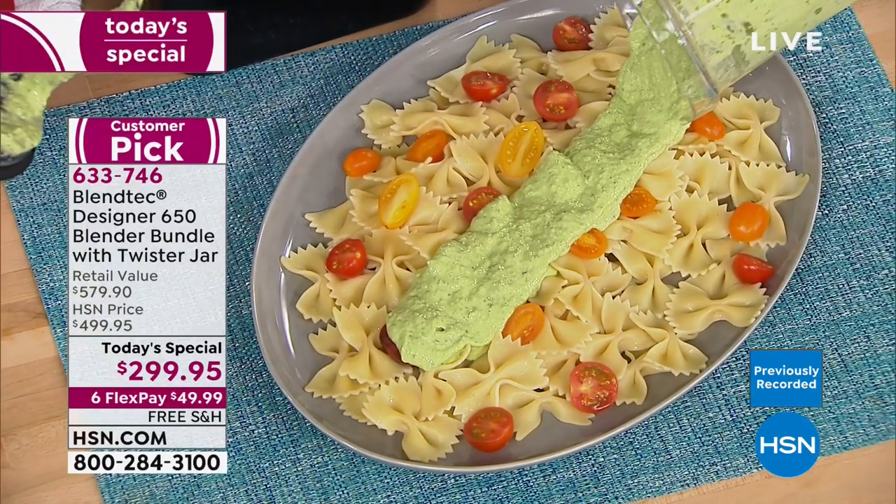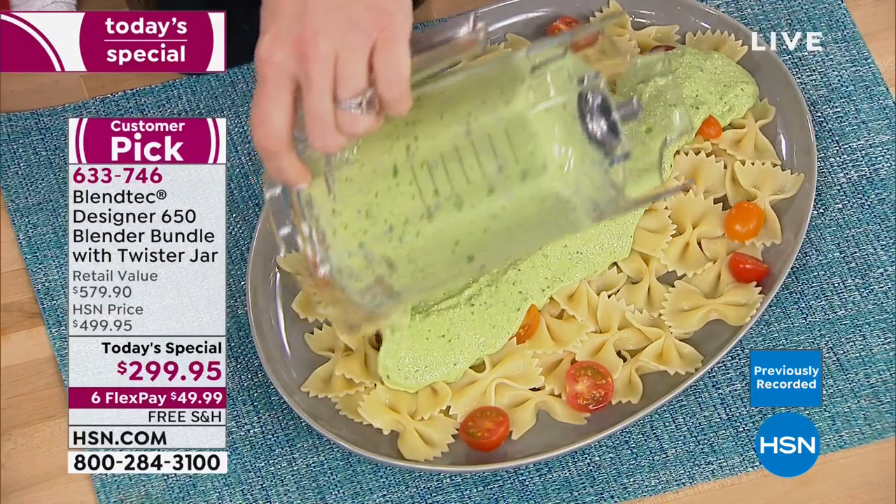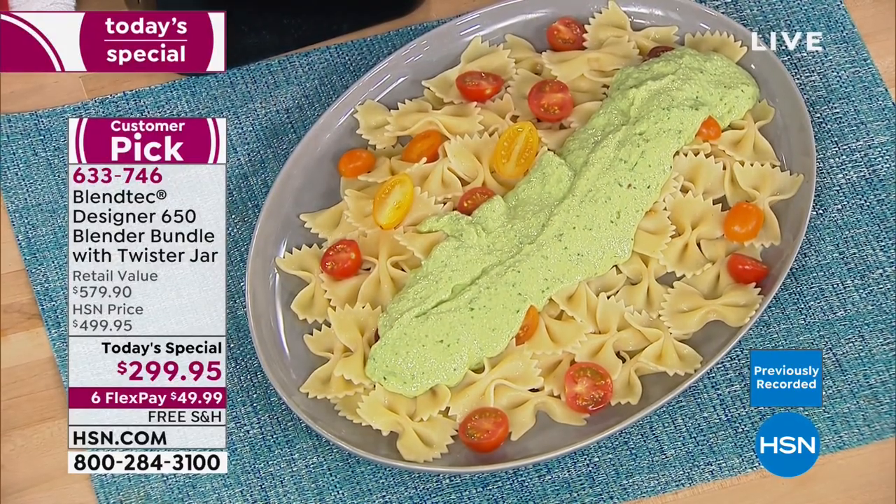Here's how you know when to use the twister jar: if it's thicky or sticky — hummus, baby food, really thick shakes, pesto — you get perfect results every time.